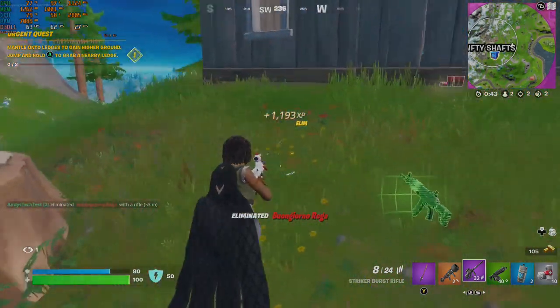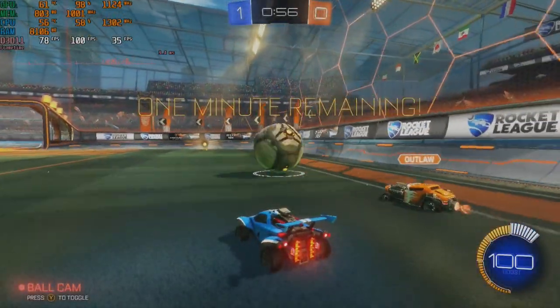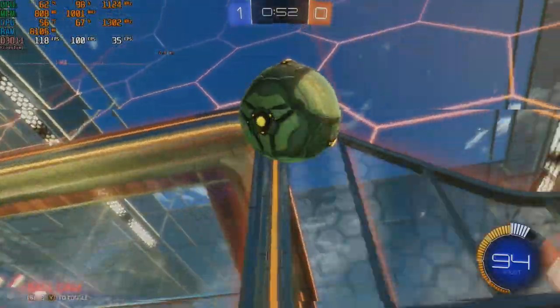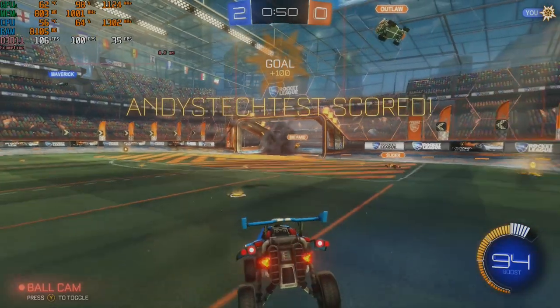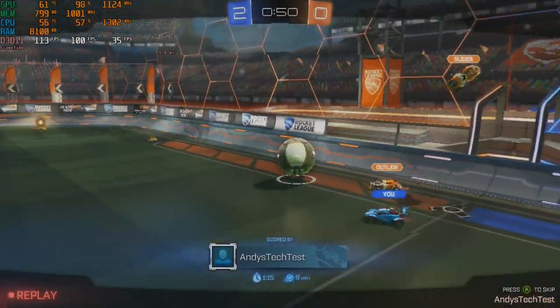So we pulled through that one and I've certainly had a lot worse Fortnite experiences. Rocket League smashed it at 720p high settings, returning a 100 FPS average. For some reason though I could only select 720p in the game's menu so 1080p wasn't an option, but no complaints here.